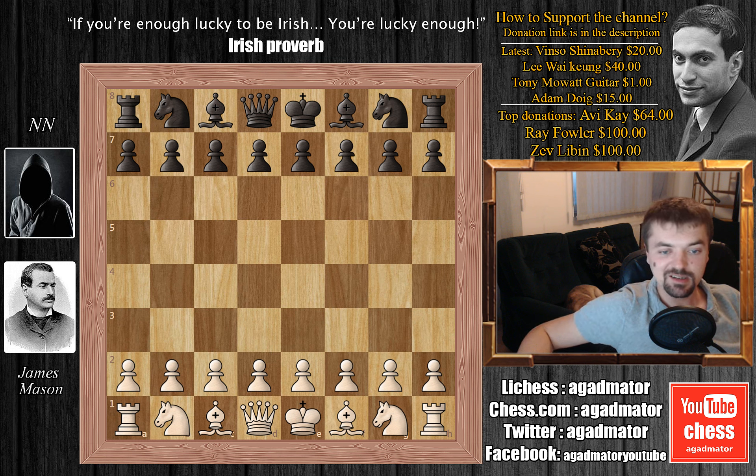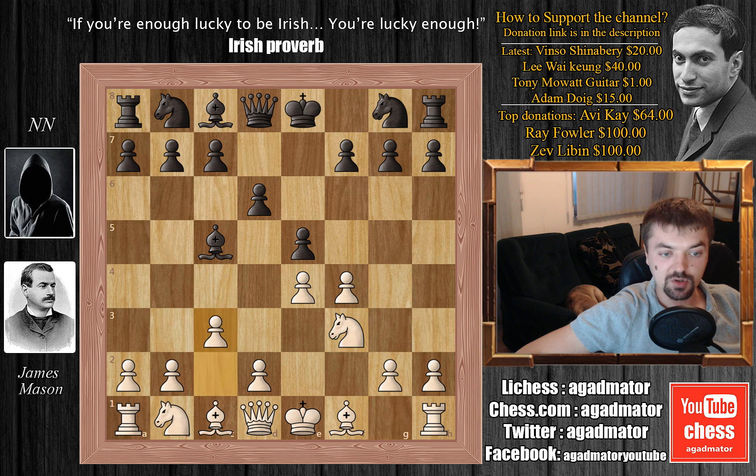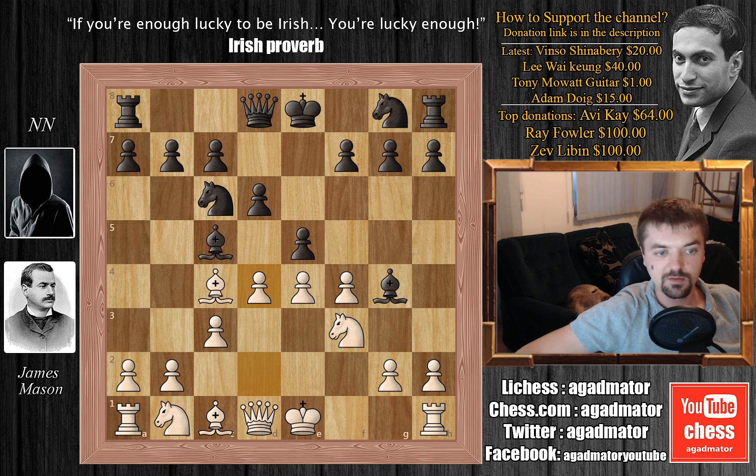But that being said, let's see this game. Mr. Mason is white and he's playing against an unknown player. We have e4, e5, f4 — the King's Gambit — bishop to c5, knight to f3, d6, c3, bishop to g4, and bishop to c4. Here we have knight to c6, and now d4. All pretty standard for the King's Gambit.